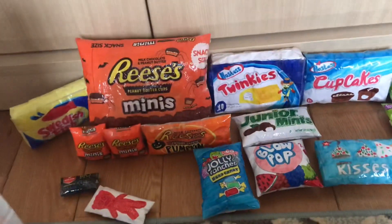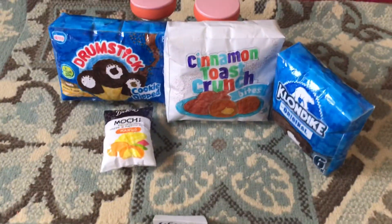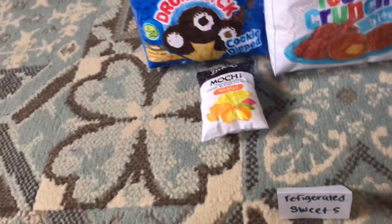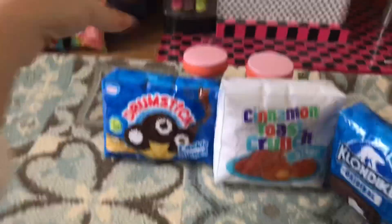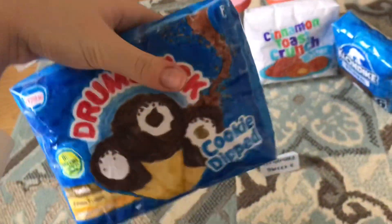Next we have the refrigerated sweets. There's a drumstick cookie-dipped variety pack, cinnamon toast crunch bites, a Klondike bar, and mochi. I think I'm gonna get some mochi because I feel like a refresher, and some drumsticks because I really like them. This cookie-dipped variety pack looks nice and I haven't tried those yet, so let's get those.